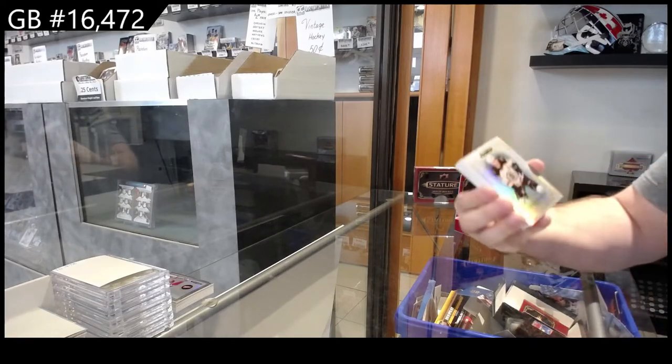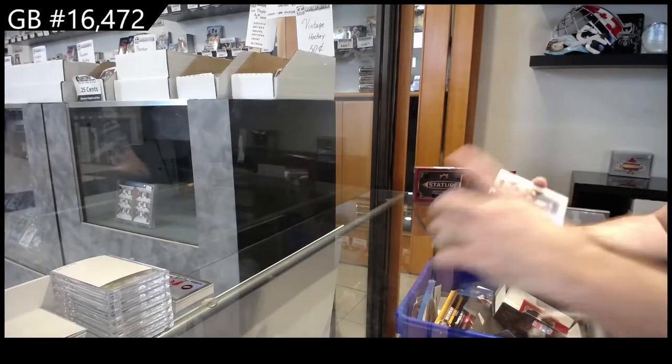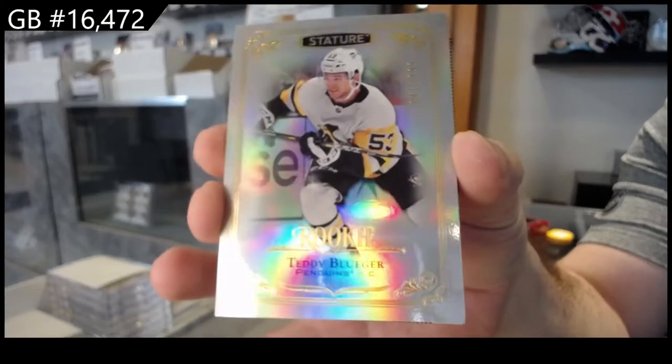We've got for the Boston Bruins a Bergeron. For the Pittsburgh Penguins, a Teddy Bluger rookie.